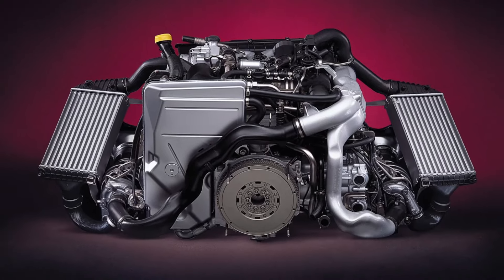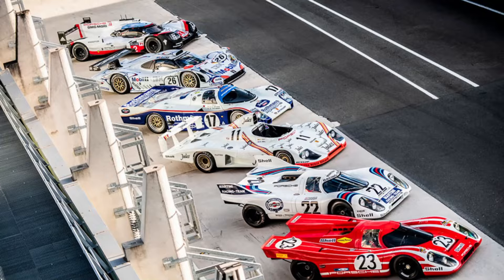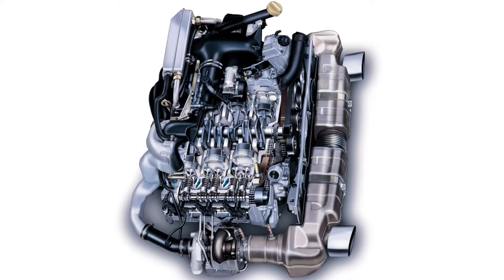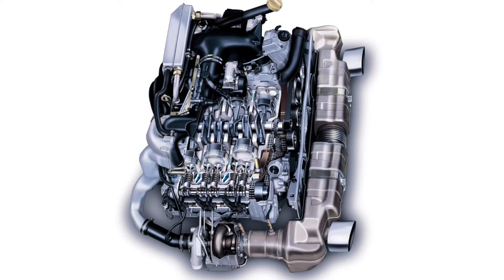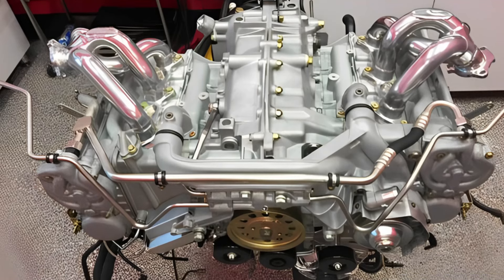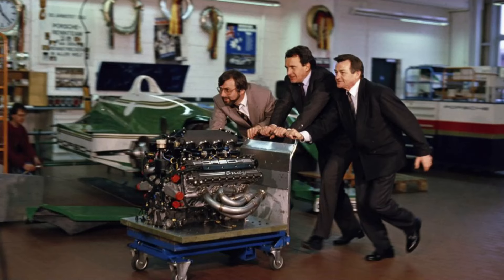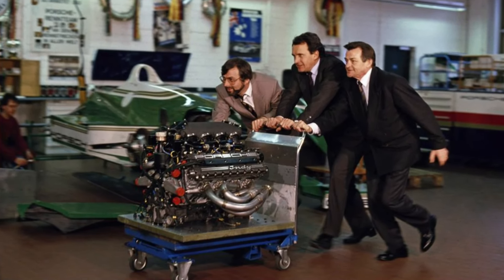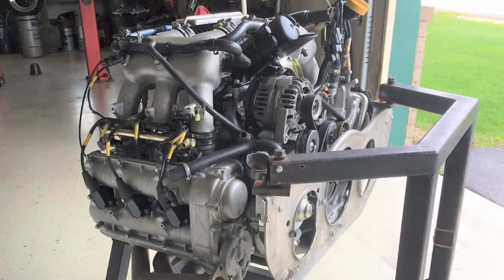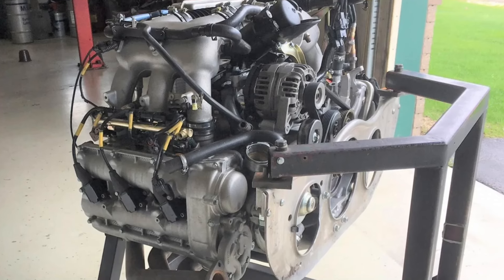What makes the Mezger engine so special? Its design is derived from Porsche's Le Mans winning race cars. It features a true dry sump oiling system, ensuring critical components stay lubricated even under extreme G-forces. The engine block is made from aluminum alloy with Nicosil-coated cylinder liners, providing excellent durability and heat dissipation. Despite its high-performance nature, the Mezger engine is known for its reliability, with many surpassing 200,000 miles while still delivering exhilarating performance.